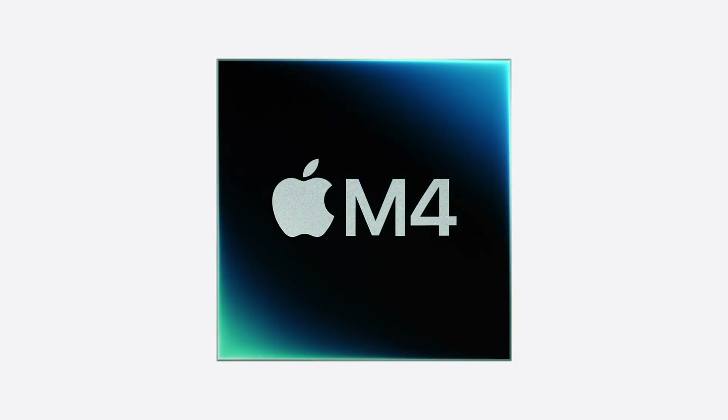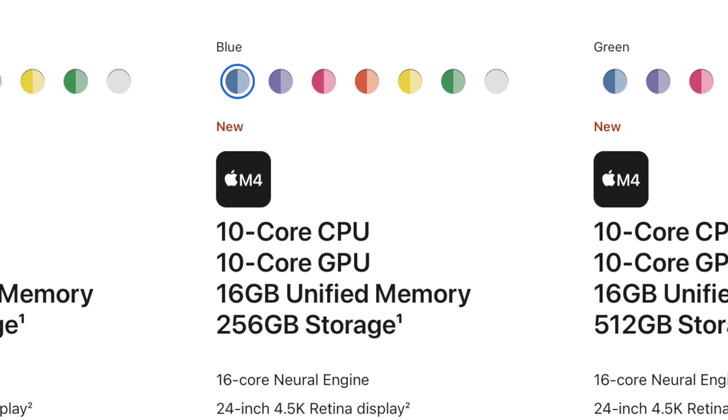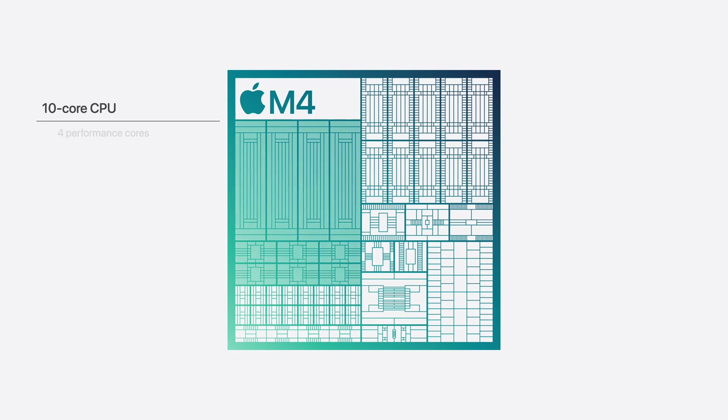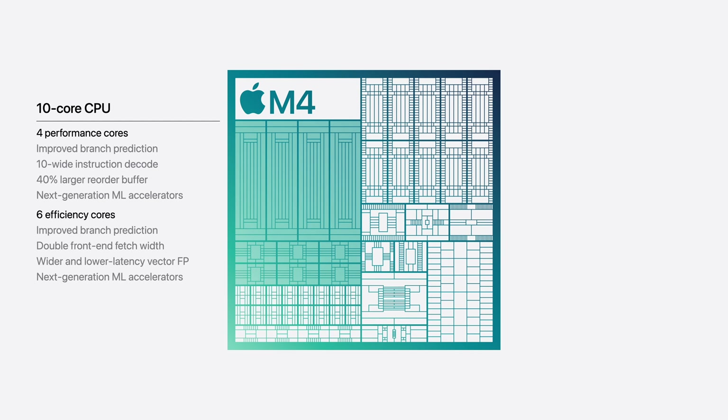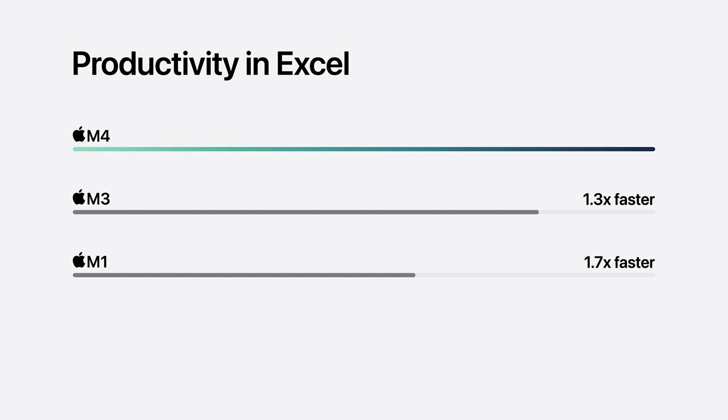We have to start, of course, with the M4 chip — kind of the core of this whole thing. It starts with an 8-core, same as before, but there is now a new 10-core option. That high-end model has four high-performance cores and six high-efficiency cores. Apple says that makes it 70% faster than the M1 version. What I think is more important is how it stacks up to the last-gen M3, and it still shows a 30% boost in performance, likely thanks to those two additional cores.